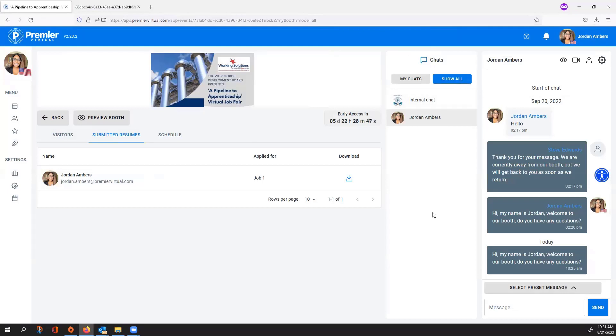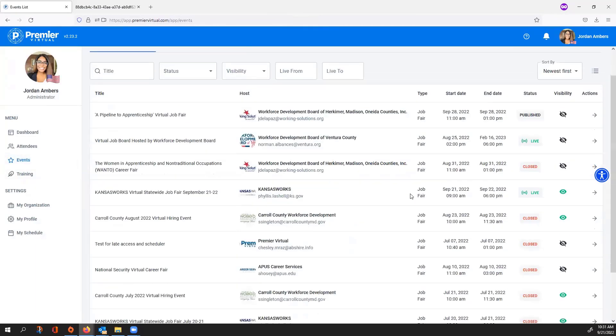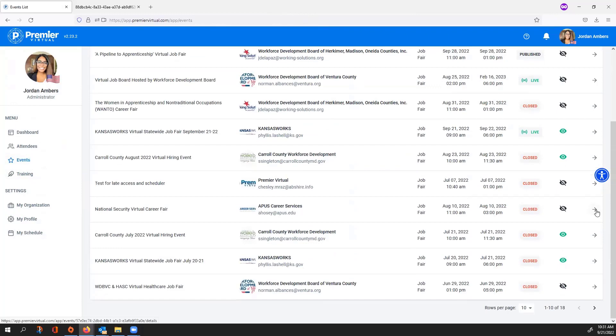In the top right, the Chats column has My Chats, showing attendees you're currently having conversations with, and Show All, which shows every conversation being held within your booth. If you have 12 users in your booth, every single conversation happening is available for you to click into, view, or take over for another person. After the event is over, select the back icon to go into your reporting. I'll use a different event to showcase this so we have some information to view.